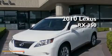Sewell, obsessed with service since 1911. This is a certified pre-owned 2010 Lexus RX 350.